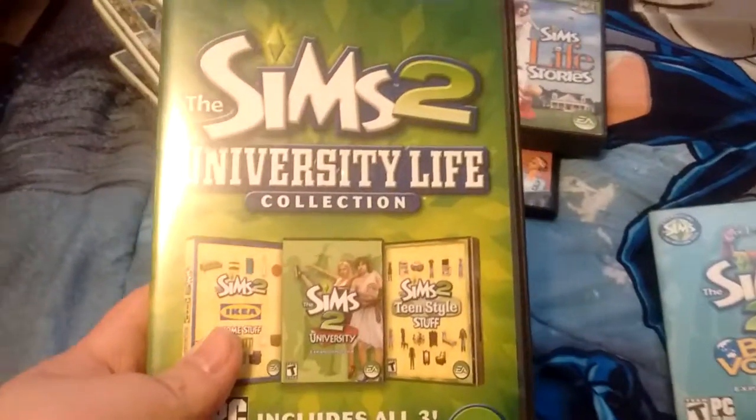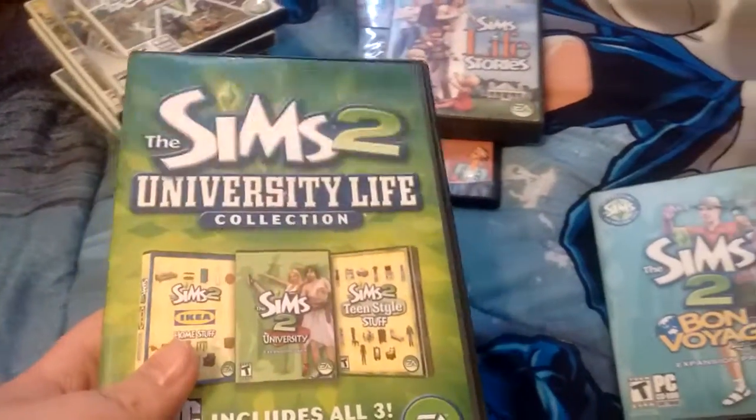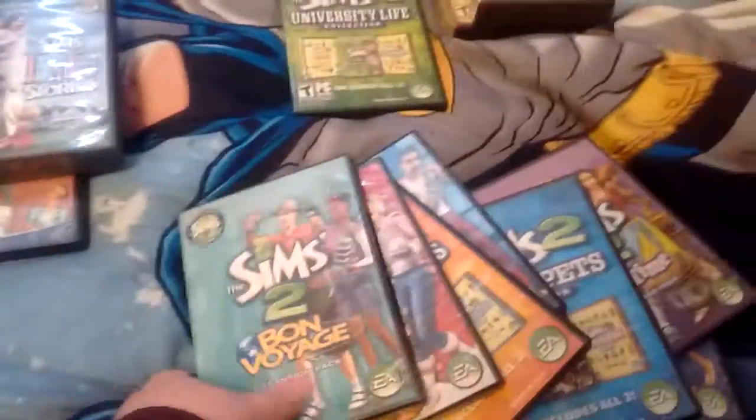Sims 2 University Life Collection. Sims 2 Bon Voyage. Sims 2 Seasons.